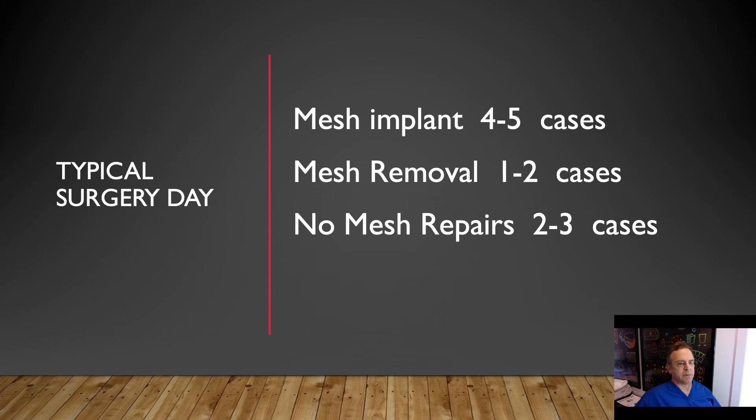In a typical surgical day — in a hospital day or an outpatient surgery day — it's even more confusing because I'm putting mesh in four or five people, I'm removing it in one or two people, and then I'm doing a non-mesh repair in two or three people.